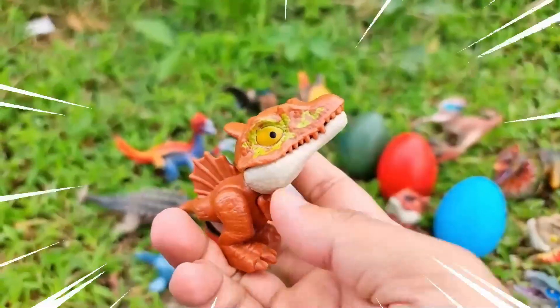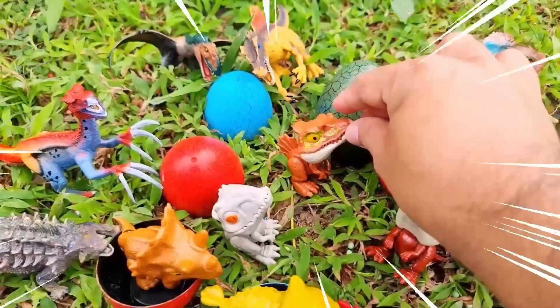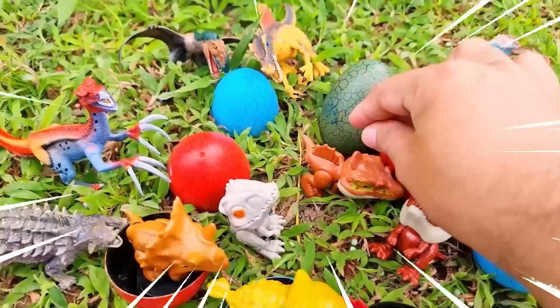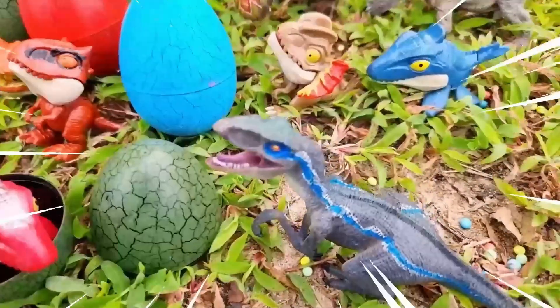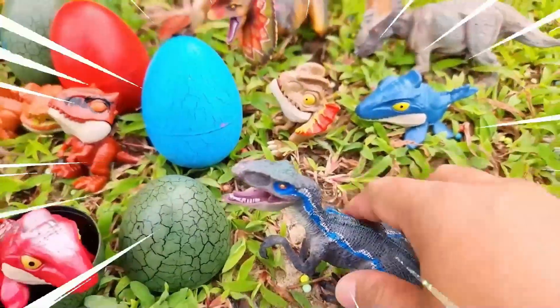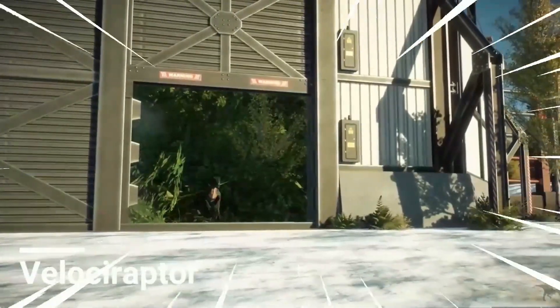The Spinosaurus had long, powerful arms with sharp claws, ideal for capturing and subduing its prey. Wow, amazing! This is the Velociraptor — a well-known and captivating dinosaur from the late Cretaceous period.